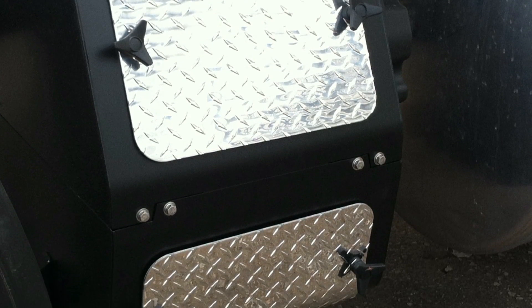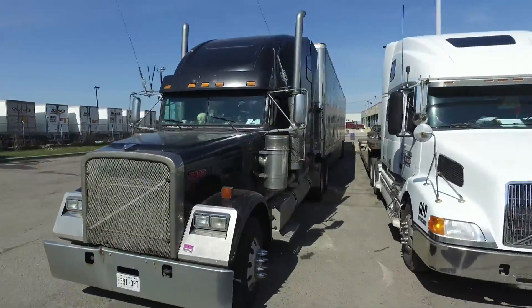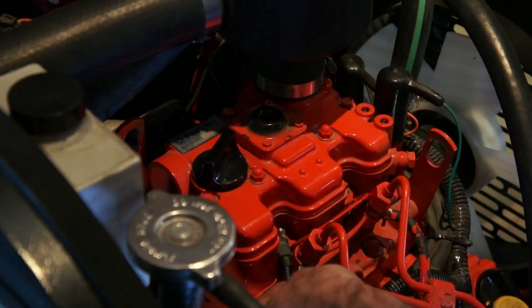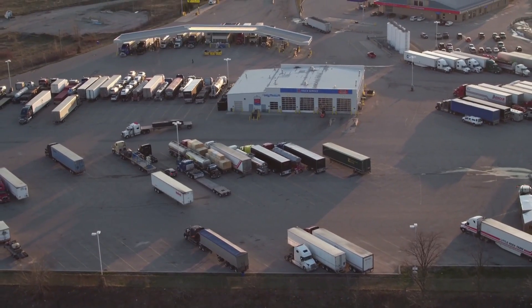But even these auxiliary systems still consume fuel and produce emissions, albeit less than an idling truck. These alternative systems also have high maintenance costs associated with their operation, a factor limiting their adoption.